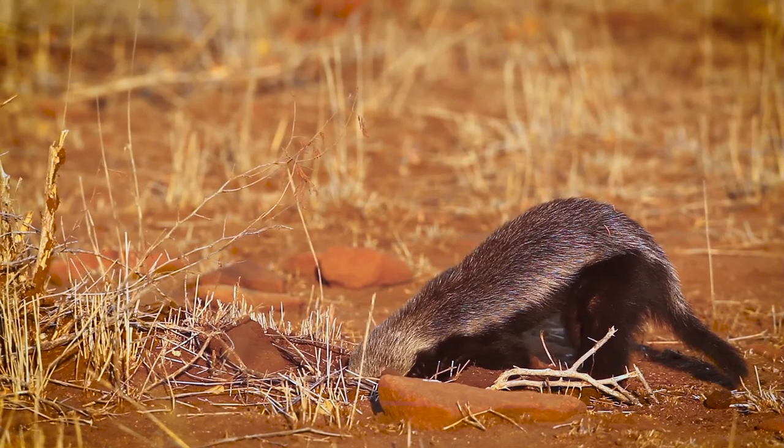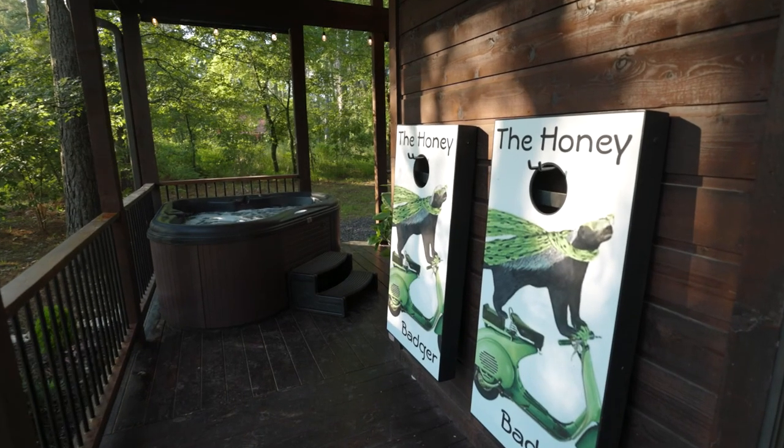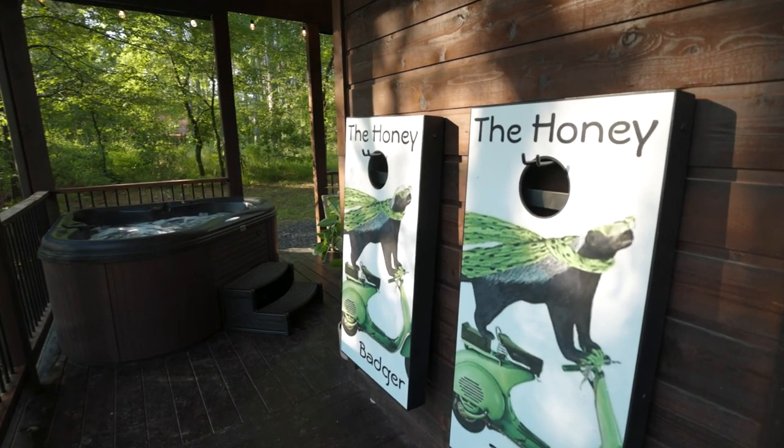Now this one is called the Honey Badger. We know from past history that the honey badger is an aggressive animal. However, this honey badger is a little bit different because he likes to ride on a moped. Who knew that could happen? Well, this honey badger does it, and we're going to find out right now why he's attracted to this cabin. So let's have a look.